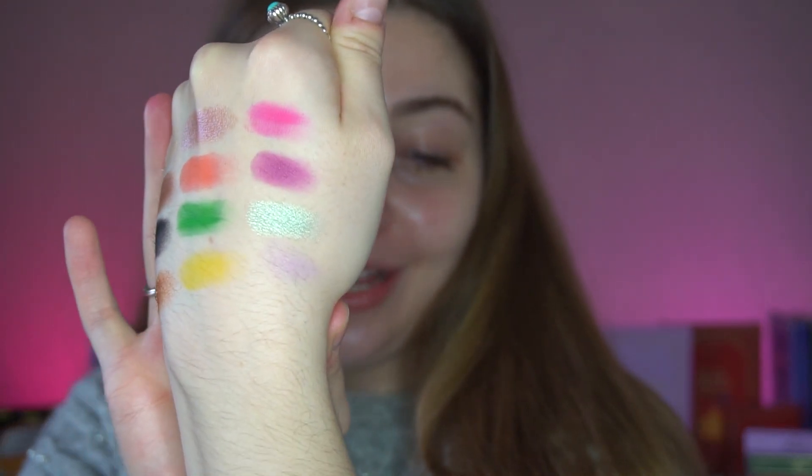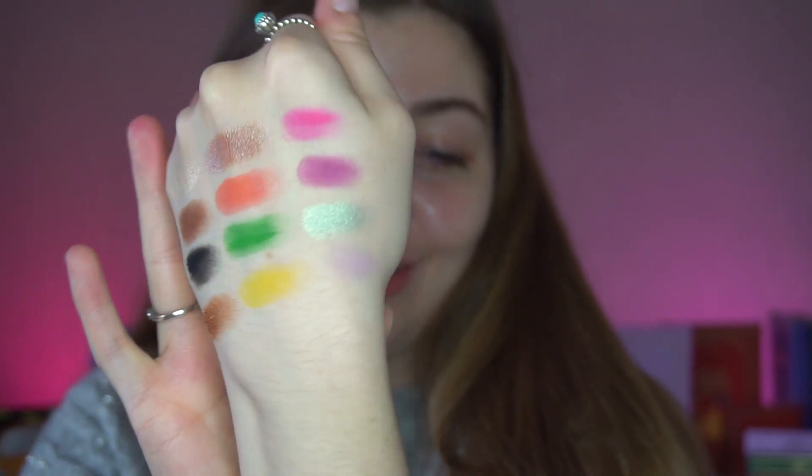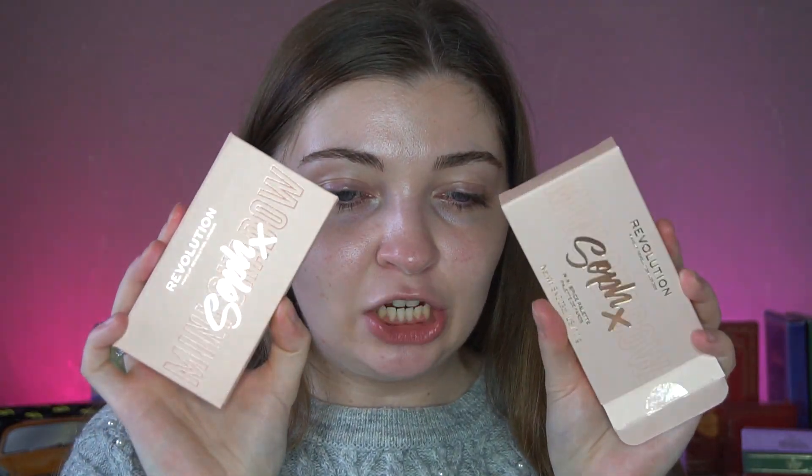The mattes swatch really well too. You get five shimmers and 13 mattes in this palette, which is honestly a lot of mattes. I'm excited though. Let's move on to the next palette.